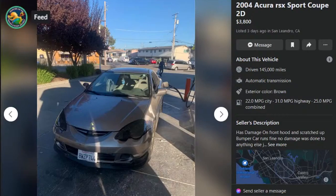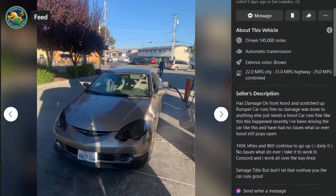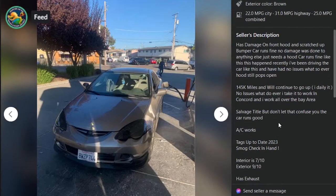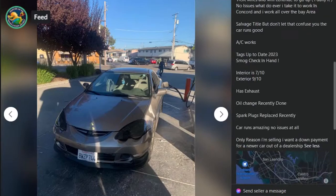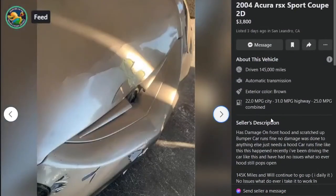2004 Acura RSX Sport Coupe, $3,800, three days ago in San Leandro, California, 145,000 miles. Has damage on front hood, scratched-up bumper. Car runs fine, no damage except for the damage you just mentioned — just needs a hood. Car runs fine, I've been driving it like this and had no issues, hood still opens. 145,000 miles will continue to go up — I daily it. Salvage title, but don't let that confuse you, car runs good, AC works. Interior 7 out of 10, exterior 9 out of 10. Has exhaust. Exterior 9 out of 10? Piece of shit. This is an F.